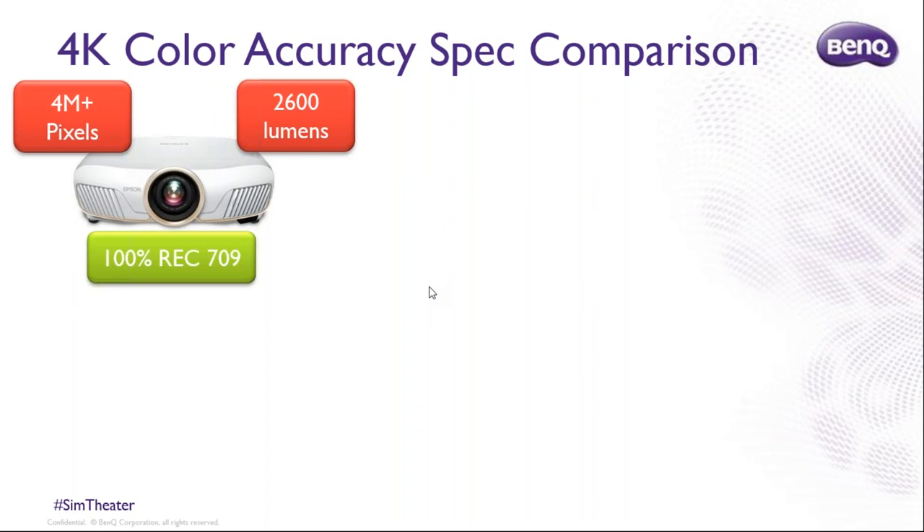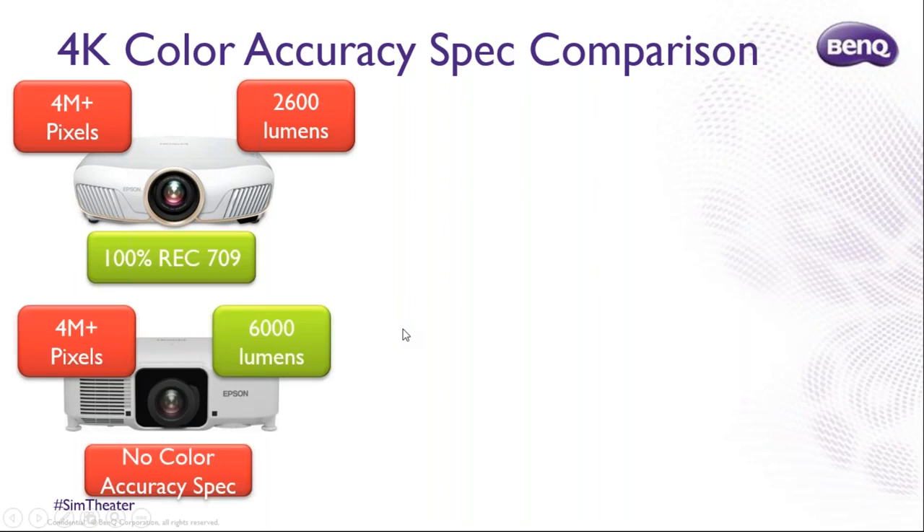The Epson 5050 does have one thing going for it: excellent color accuracy — 100% Rec.709. How about a brighter commercial projector? The higher-end Epson is a 6,000-lumen model, very bright, but you still have the same problem — no true 4K UHD. If you're showing a movie, you'll only have about half as many pixels as a television or a true 4K projector. And while Epson specifies color accuracy on the lower model, they don't specify it on this brighter one — we measured it, and they just leave it off. It's not as color accurate, and they don't tell you how accurate it is.